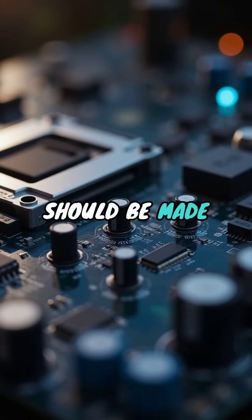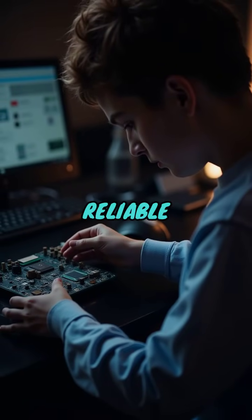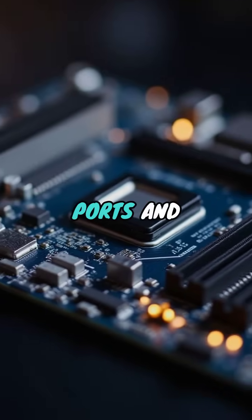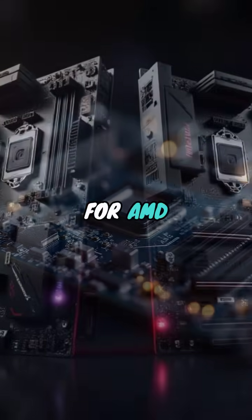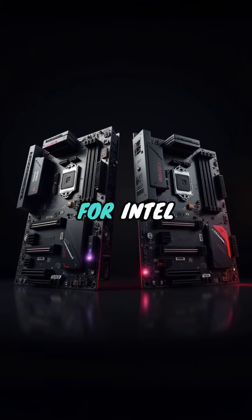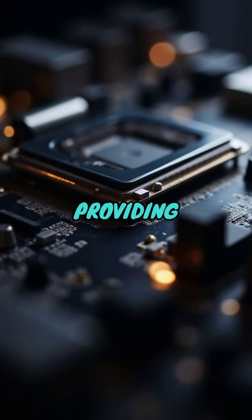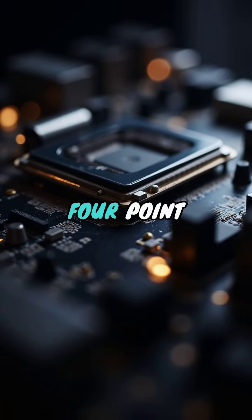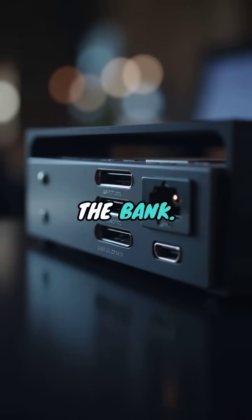When it comes to the motherboard, the choice should be made in coordination with your CPU and RAM. A reliable budget motherboard can offer adequate ports and support for future upgrades. B550 for AMD or B660 for Intel are both solid choices in 2025, providing features such as PCIe 4.0 support and multiple USB ports without breaking the bank.